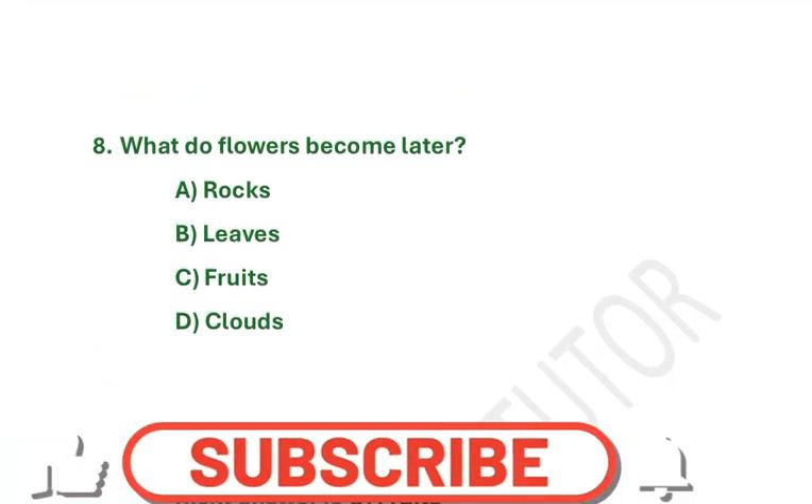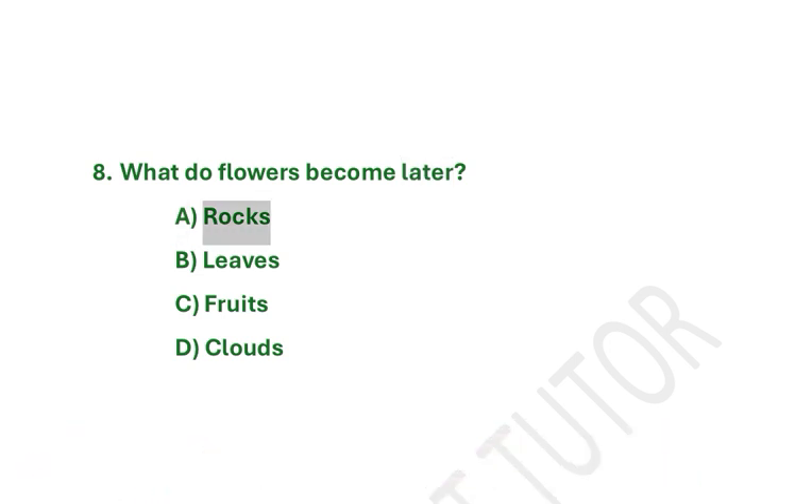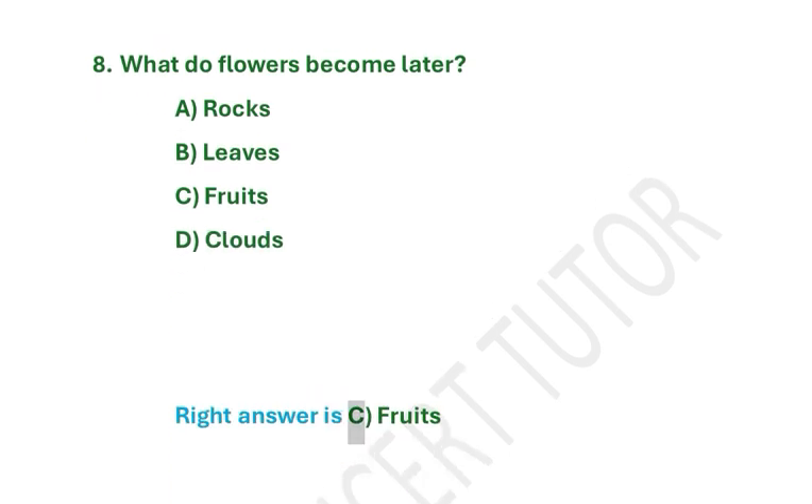What do flowers become later? A. Rocks. B. Leaves. C. Fruits. D. Clouds. Right answer is C. Fruits.